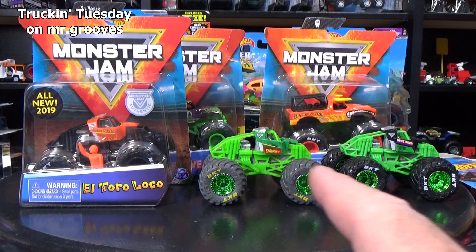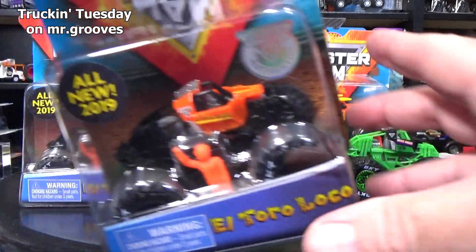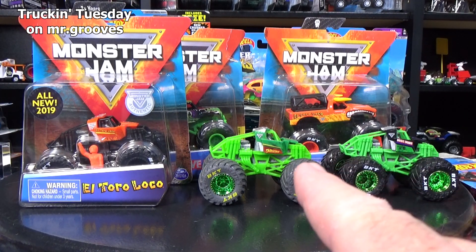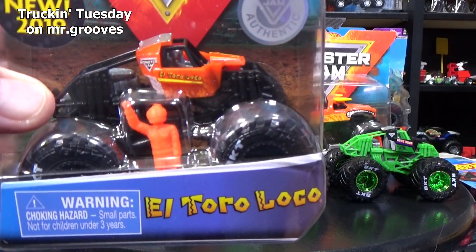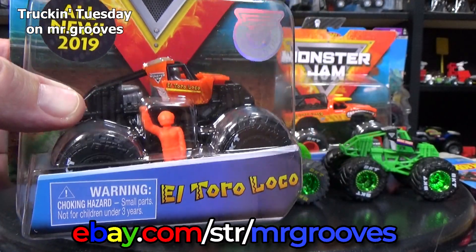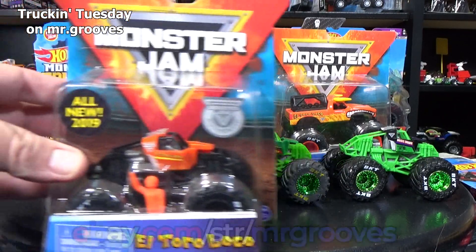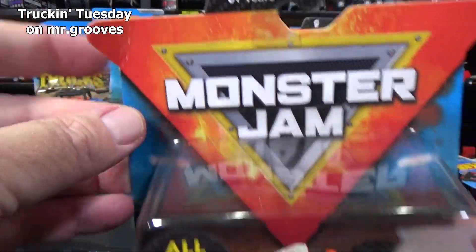Now let's take a look at what Spin Master has done. In 2019, Spin Master had what are called training trucks. These are like the trucks they use when they're actually practicing before the events. I do have extras of this one — I have them in my eBay store if you're interested, the link is in the description below. I know I've opened one before, but it's not going to hurt to open up another one.